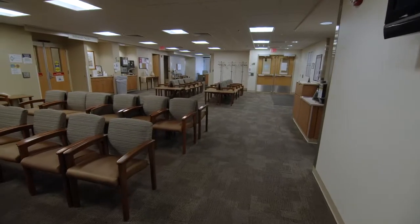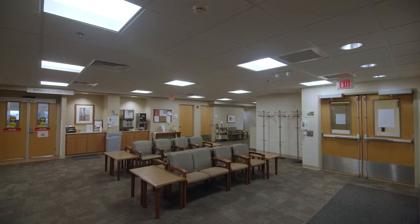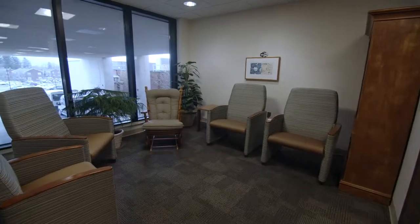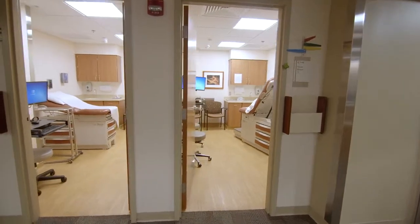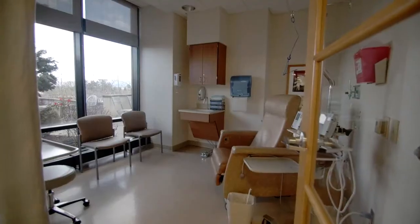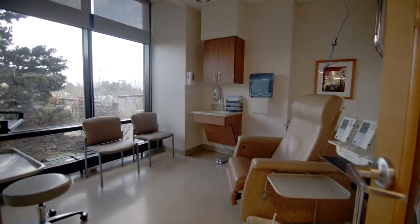Our Medical Oncology Suite in the Cancer Center has a spacious waiting room, with a private area for patients and family members. We offer 14 exam rooms, with treatment services including biological therapy, chemotherapy, and more. There are 10 open infusion chairs which overlook the Healing Garden. We also offer 8 private infusion rooms for patients receiving longer treatments.